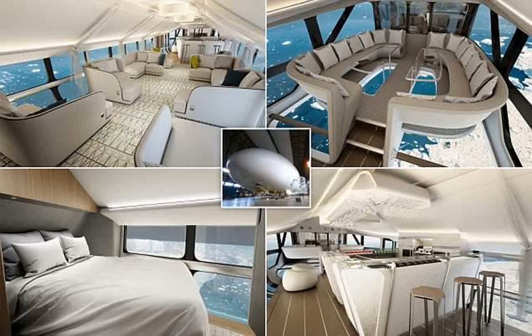These newly released pictures show what the interior of the world's largest aircraft, the Airlander 10, could look like. The aircraft will feature horizon-to-horizon views during flight. Hybrid Air Vehicles, HAV, and DesignQ, who designed the aircraft, released these pictures.